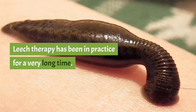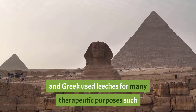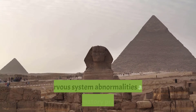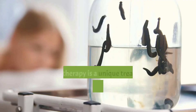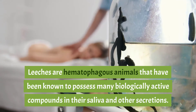Leech therapy has been in practice for a very long time. Physicians of ancient Egypt, India, Arabia, and Greece used leeches for many therapeutic purposes such as skin diseases, reproductive problems, dental issues, nervous system abnormalities, and inflammatory problems. Leech therapy is a unique treatment method, also known as hirudotherapy.